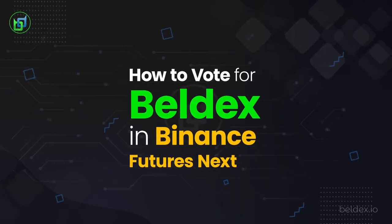Hi there, Beldian. Let's see how we can vote for Beldex on the Binance Futures Next platform. Make sure you follow the same steps while recording your video proof to receive your rewards from Beldex.